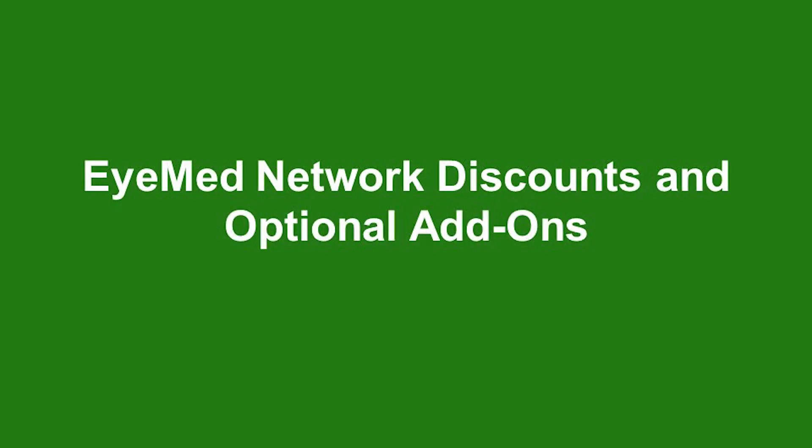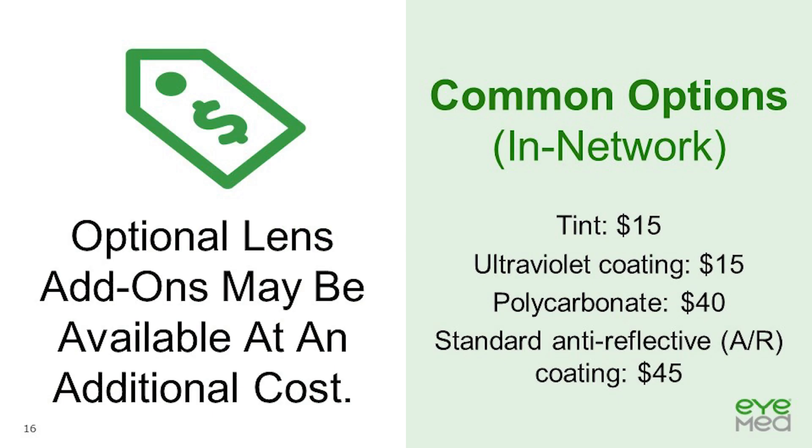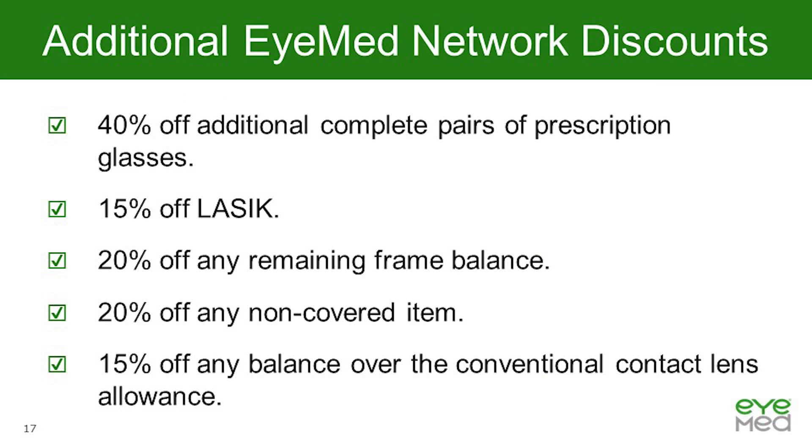Our next topics are iMed network discounts and optional add-ons. There are additional discounts or add-ons available for your vision care, many of which are à la carte with discounts negotiated by iMed with our network providers. Services are likely to be significantly higher at an out-of-network provider. The most common lens add-ons are provided at a fixed cost: tint for $15, ultraviolet coating for $15, polycarbonate for $40, and standard AR coating for $45. Once the vision benefit is exhausted, additional discounts are available on member web and the mobile app — you will need to be a registered and logged-in member to view these discounts.